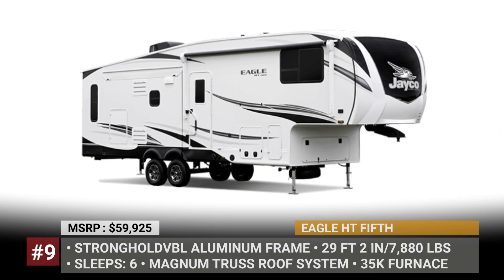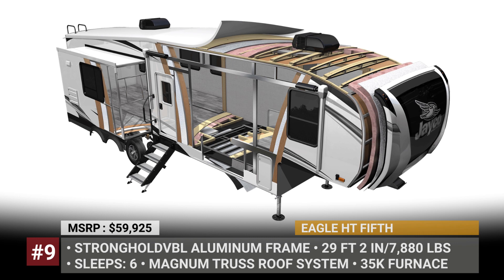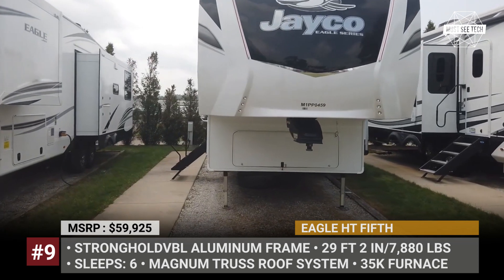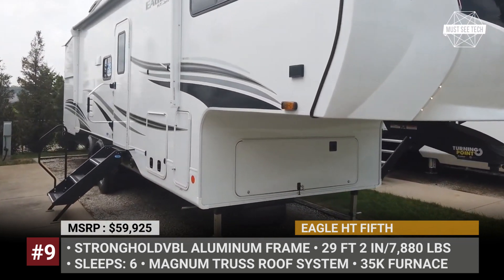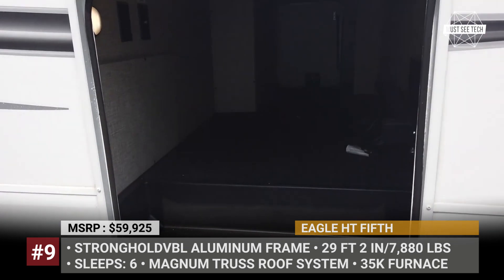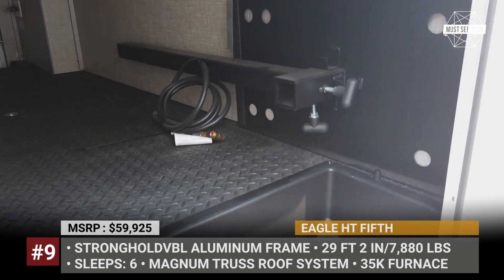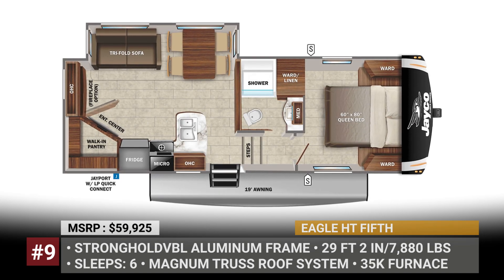Jayco Eagle HT 5th. This is a smaller version of the Eagle fifth-wheel caravan that was designed to be towed by half-ton trucks. The model has an aluminum frame with Stronghold VPL fiberglass walls, a seamless Magnum Truss roof and a fiberglass cap with built-in LED lighting. Despite a shorter profile, the trailer can accommodate up to 10 people, though the cheapest Eagle in the family sleeps 4 to 6. This base layout is labeled 24RE.